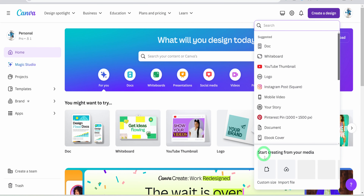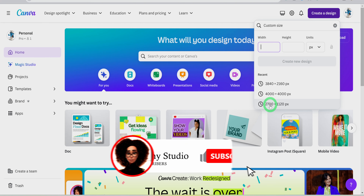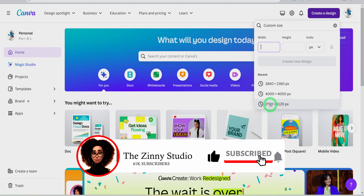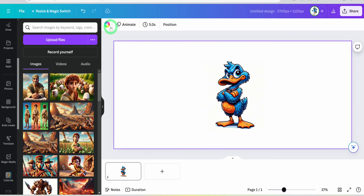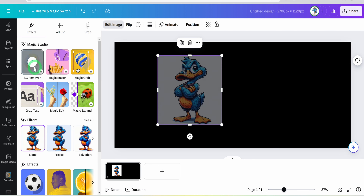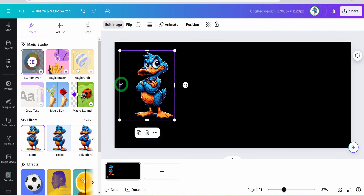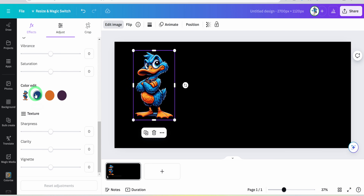Heading over to Canva, which is the design tool we will be using today, we will create a custom size of 2700 by 1120 pixels, which is the design size of the particular mugs we will be selling. Once the design canvas is open, upload the upscaled image and place it on the canvas. To remove the background, change the canvas background to black, then click on Edit Image, remove the background, and this is done.